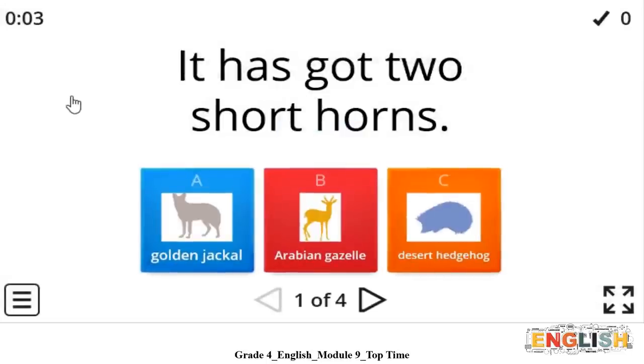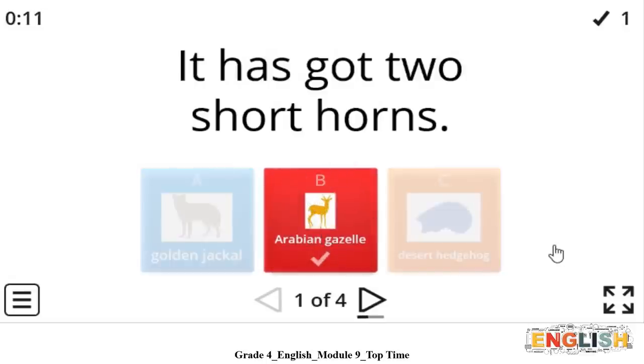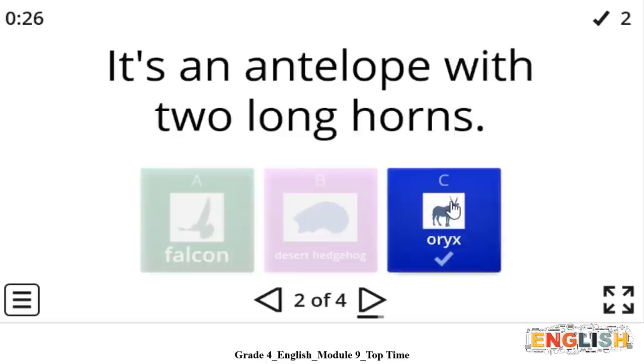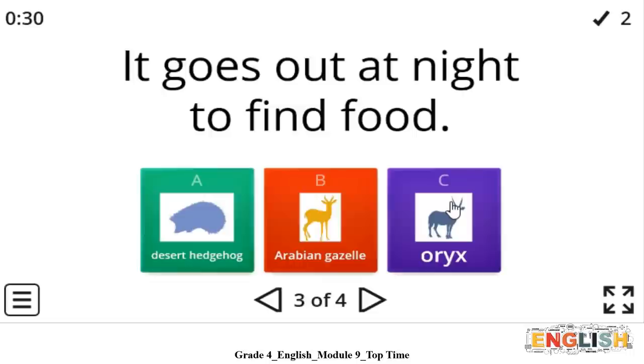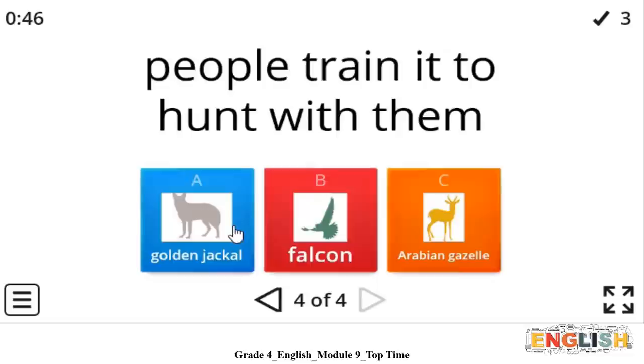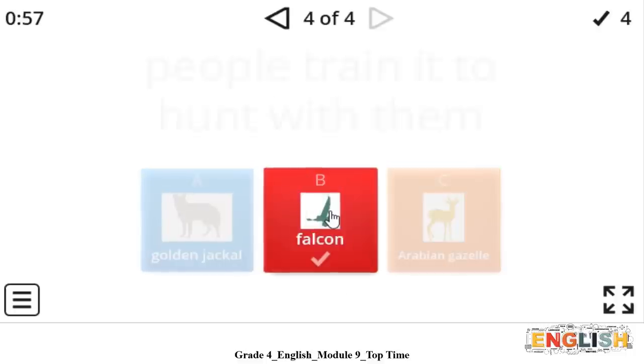Are you ready? Let's start. It has got two short horns. What is it? Did you know it? Excellent! It is the Arabian gazelle. It is an antelope with two long horns. What is it? Did you know it? Perfect! The answer is oryx. It goes out at night to find food. Remember, you can go back to your student book to find the answer. Well done! The answer is desert hedgehog. Perfect! People train it to hunt with them. What is it? Did you know it? The answer is falcon. Great! You did well. That was really fun.